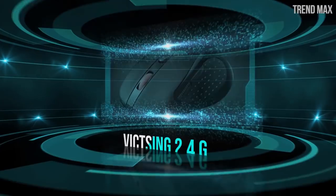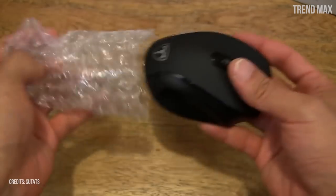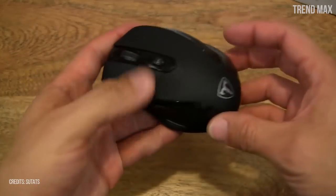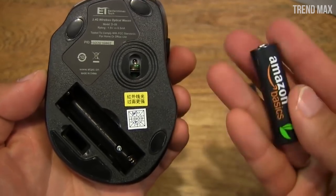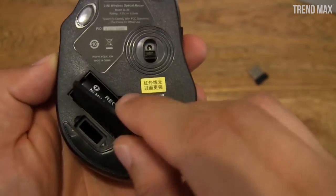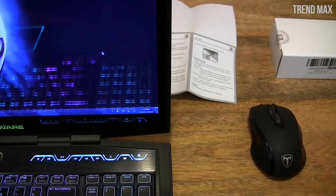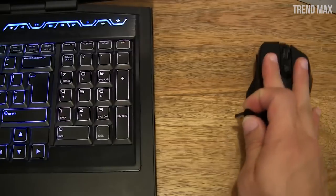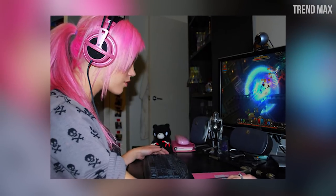Number 10: Victsing 2.4G. While this is a generic mouse and super-economic compared to others, this does not mean it's bad. The Victsing 2.4G is famous for having one of the most durable batteries, with a life of up to 15 months, because after 8 months of use, the mouse sets itself into energy-saving mode. It's wireless and has a 10-meter safe-range connection, so you can play from the place you feel most comfortable in.